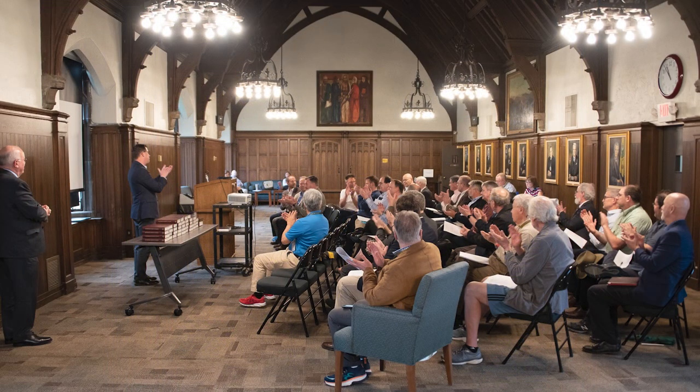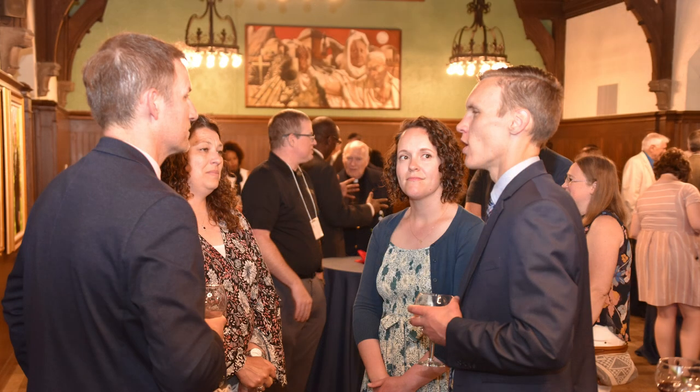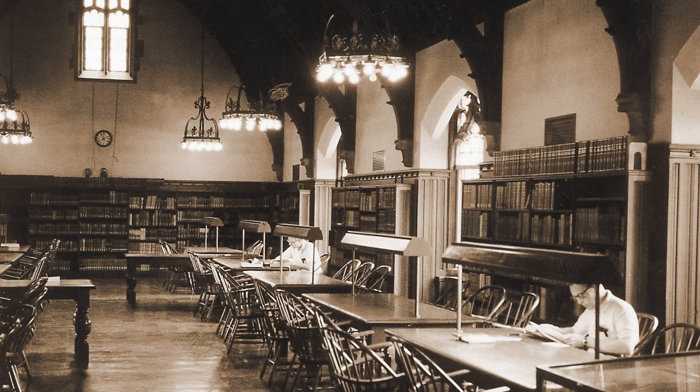The President's Room is used for larger gatherings that take place on campus, including meetings, workshops, conferences, and receptions. The space was first used as a reading room for the seminary's original library.